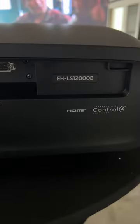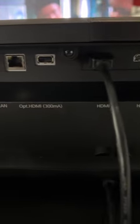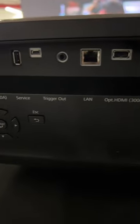This is going to be my next projector, the Epson LS12000B. Go check it out, guys, and if you have one, let me know what you think.